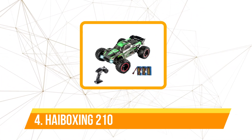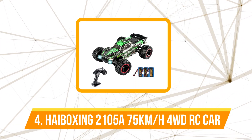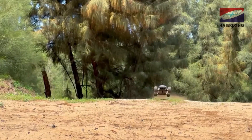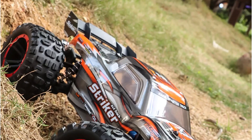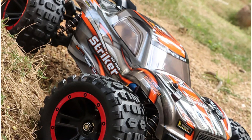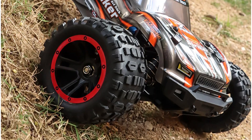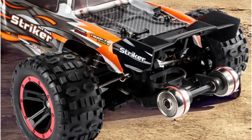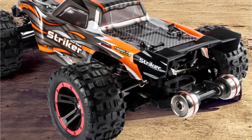Moving up at number four is the Haiboxing 2105A T10 1:14 75 km/h 4WD RC Car. The 70-meter remote distance provides ample room to explore and conquer terrains, and the 2.4 GHz frequency ensures a stable, interference-free connection. Crafted from a combination of metal and plastic, the Haiboxing 2105A T10 strikes a balance between durability and weight, ensuring longevity while maintaining agility on various surfaces.